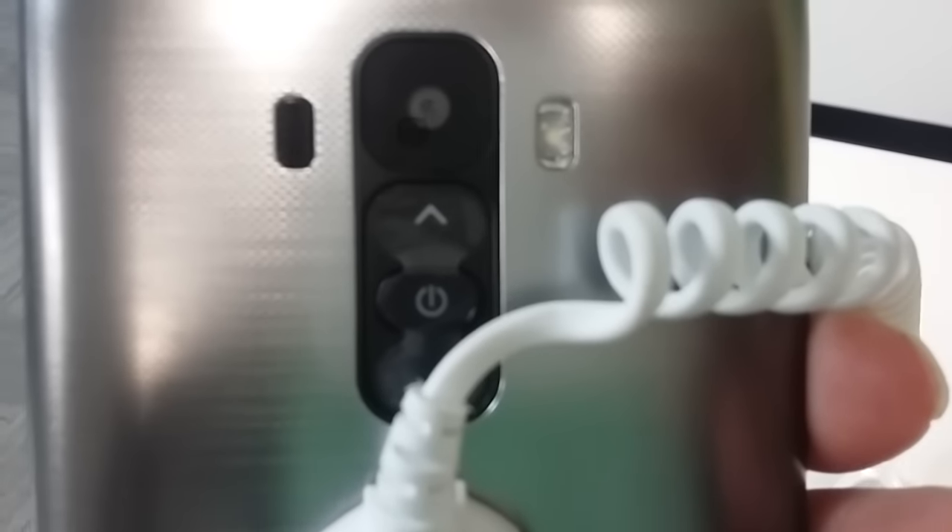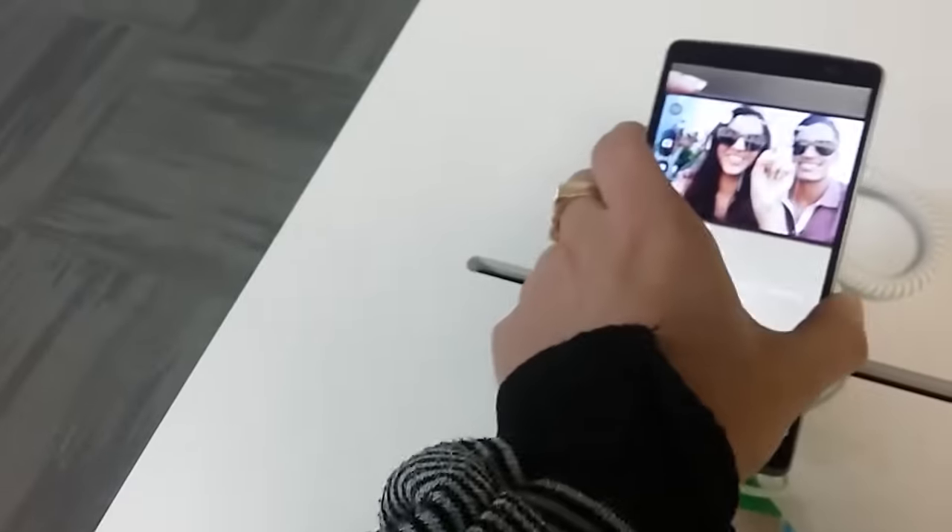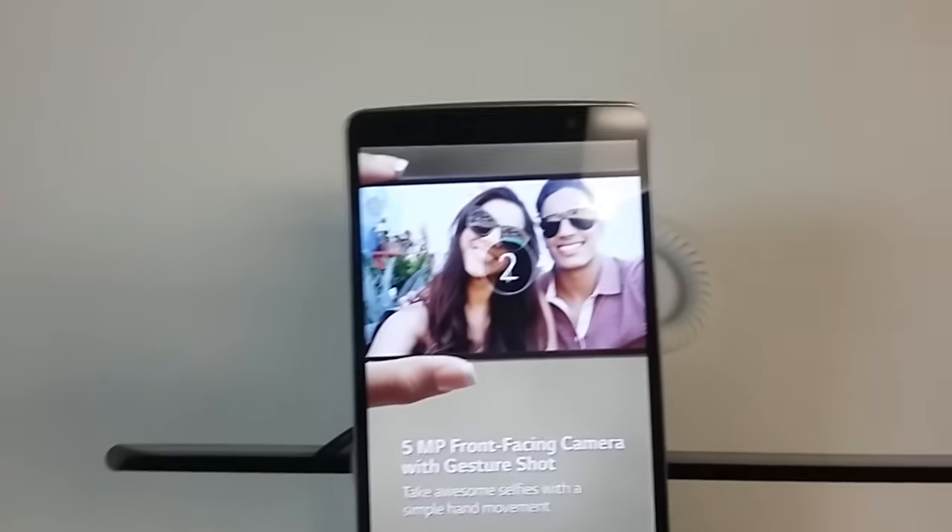You just double tap to wake and double tap to go to sleep. It has dual tone flash — this phone's got it all pretty much. The speaker in the back is kind of small, but you can supplement with Bluetooth headphones or something like that.